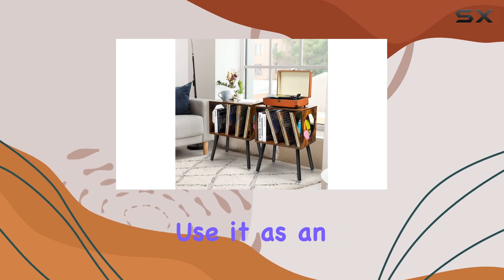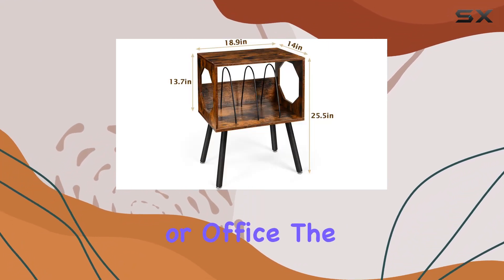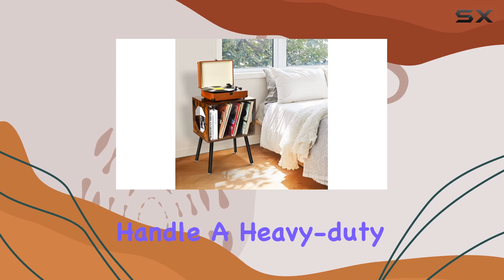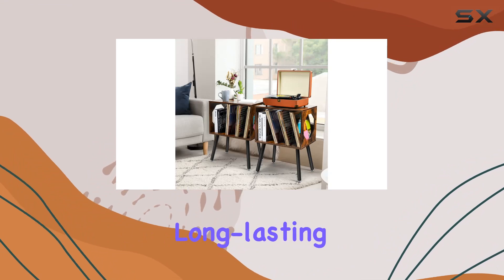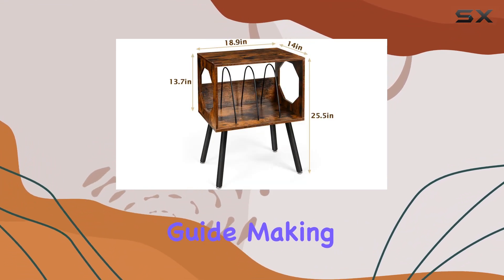But this stand is more than just a vinyl haven — it's a versatile piece of furniture. Use it as an end table or side table in your living room, bedroom, or office. The sturdy and durable structure made of high quality particle board ensures it can handle a heavy duty load. The special screws and high quality hardware reinforce the legs and structure, promising long lasting stability. Assembly is a breeze with the included installation guide.